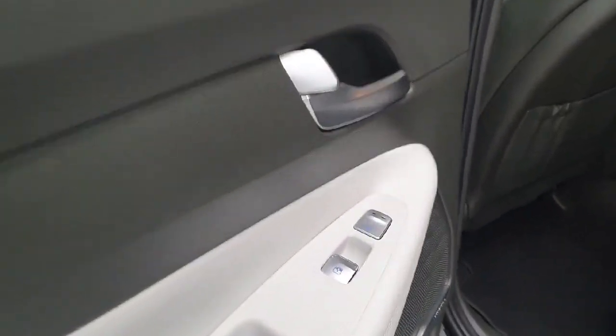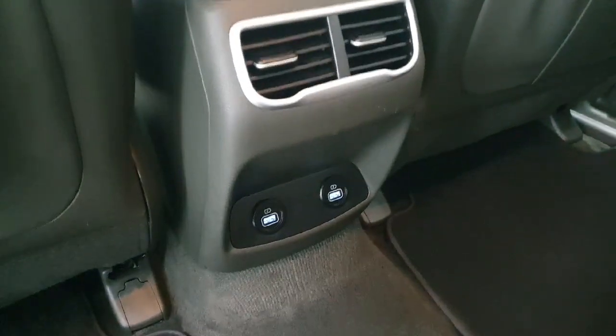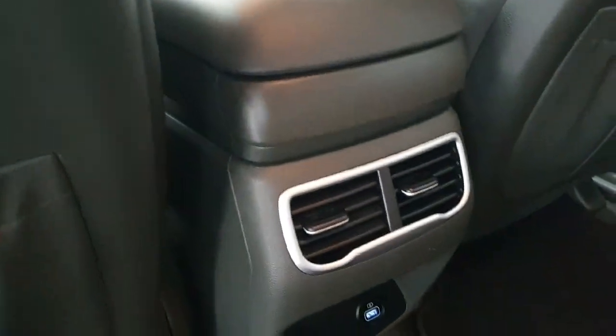It also does feature a wireless charger just down there. In the back, you do have heated rear seats on the outer two seats, with leather throughout, a center armrest, USB charge points for the rear, and air ventilation.